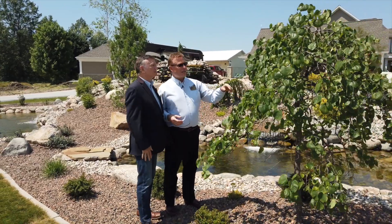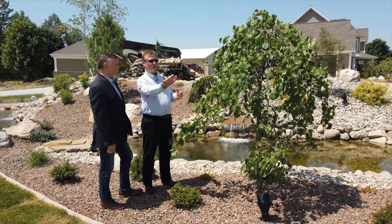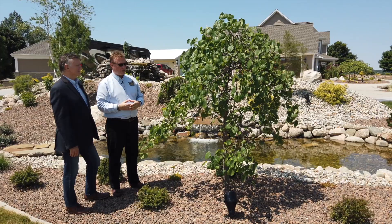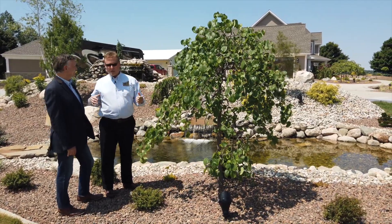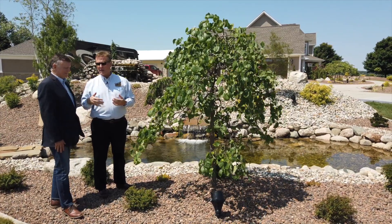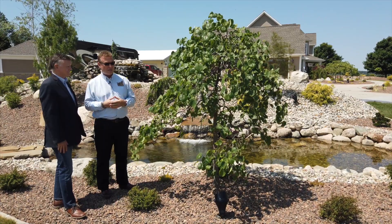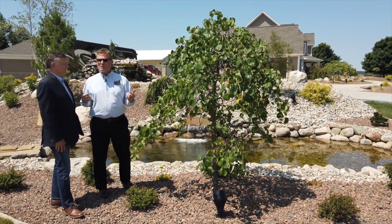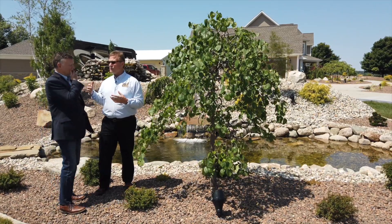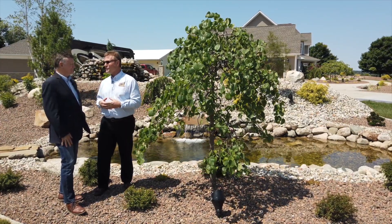We've got an ornamental tree here — one of our weeping redbud trees. We're featuring a spotlight underneath it so that when the homeowner and guests come down the driveway, it just kind of magically glows. All the lights are on a photo cell which turns them on automatically at night and shuts off automatically during the daytime — so much better than a timer, especially with the time change and the varying day lengths through the season.